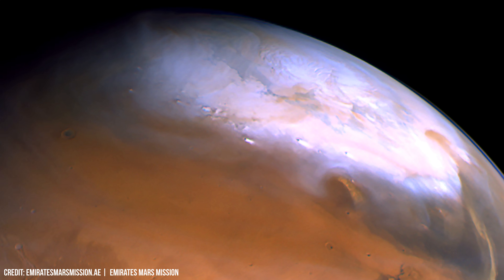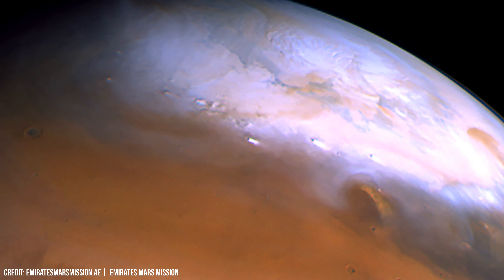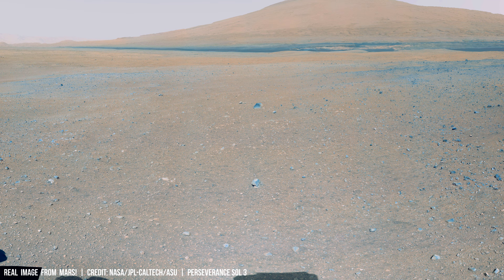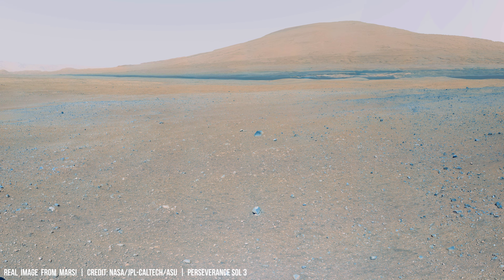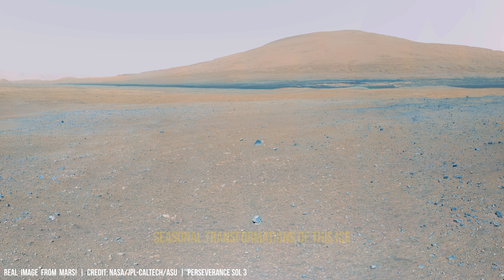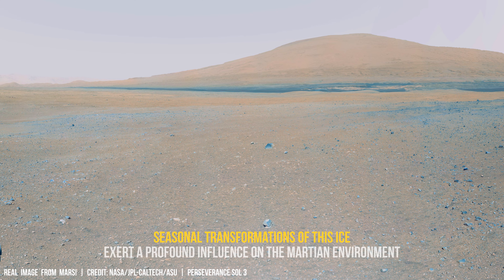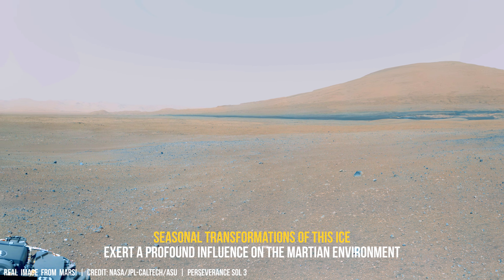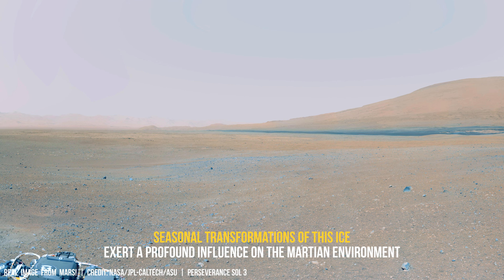According to recent studies by NASA's Mars Express orbiter, the average temperature at a depth of 1 km below the Martian South Pole is minus 60 degrees Celsius, potentially suitable for any kind of water to exist. Subsurface layers beneath the ice cap may harbor pockets of liquid water shielded from the harsh radiation and frigid temperatures on the surface.